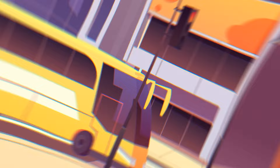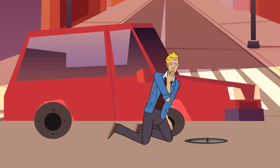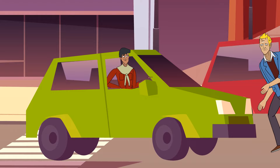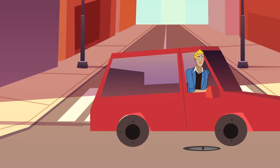Dave was on his way to a football match when he got a flat tire. He stopped on the roadside to fix it, but accidentally dropped all four wheel nuts into the sewer grate. There was no way to retrieve them. Dave was beginning to suspect that he would have to spend hours there, when a car passing by stopped to help him. Dave told the driver about his problem, and the guy knew immediately what Dave needed to do. Dave managed to change the tire very quickly and went to the nearest service station to get his car properly fixed. What was the advice the guy gave Dave?